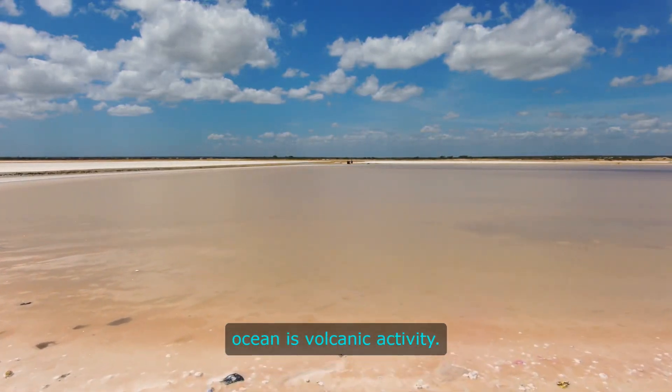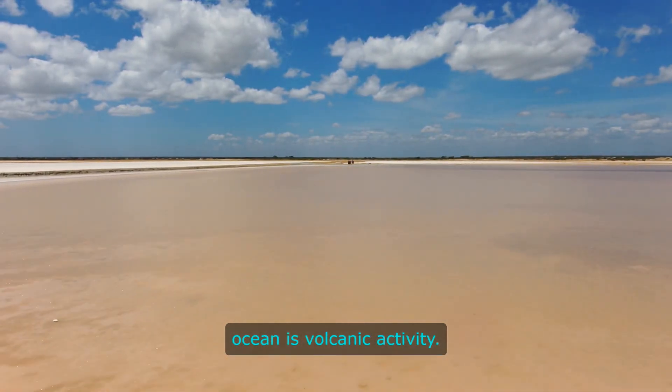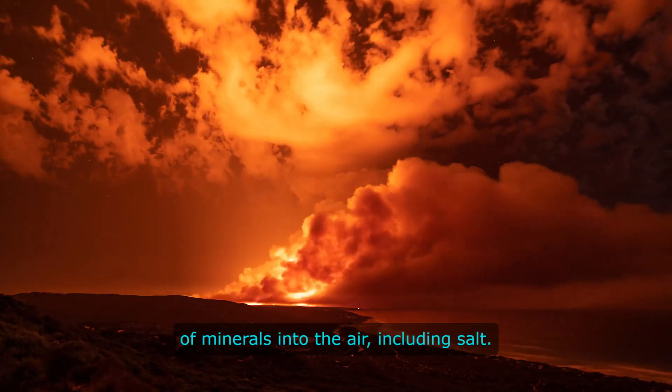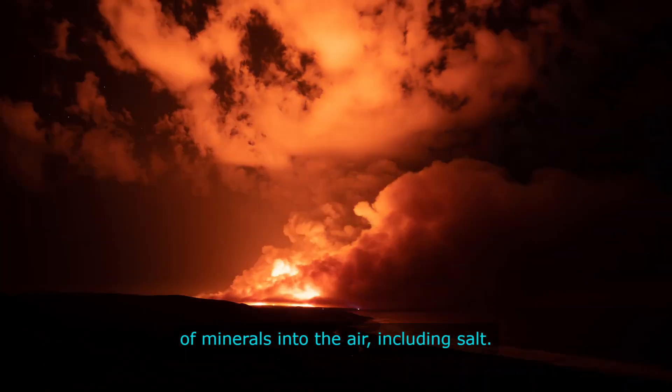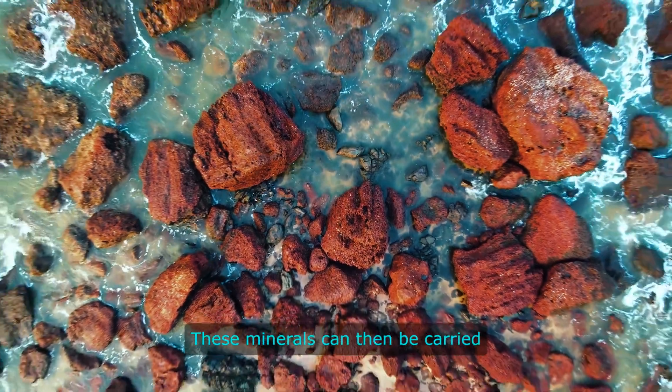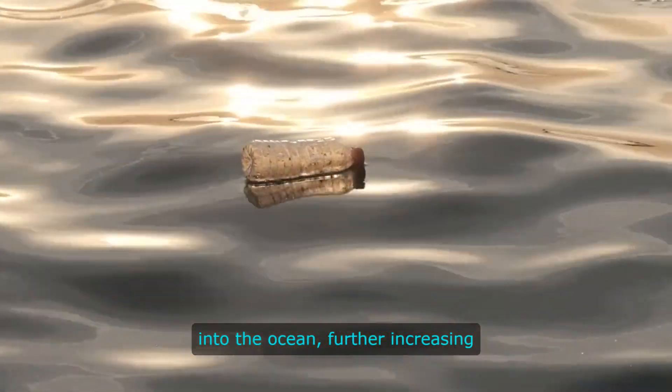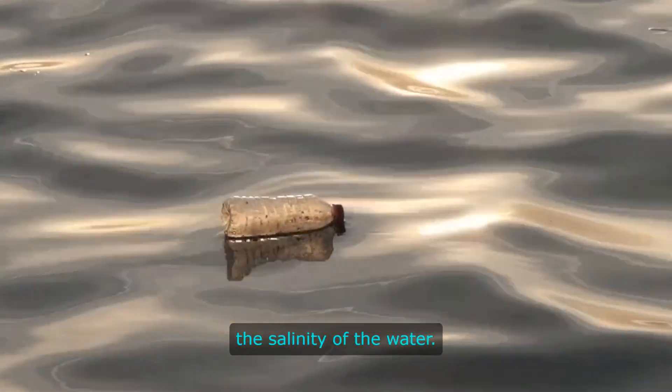Another source of salt in the ocean is volcanic activity. When volcanoes erupt, they release a variety of minerals into the air, including salt. These minerals can then be carried by the wind and deposited into the ocean, further increasing the salinity of the water.